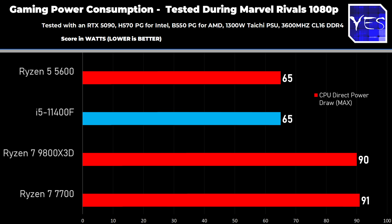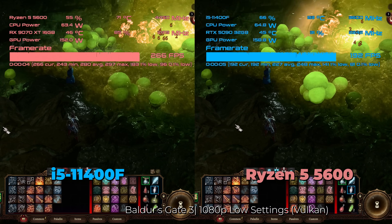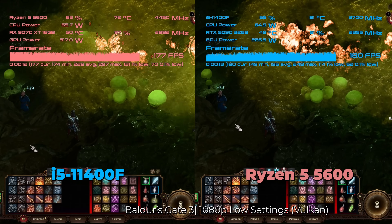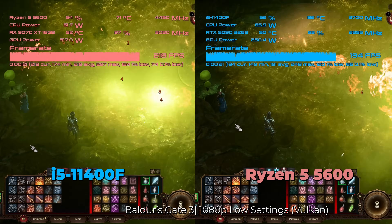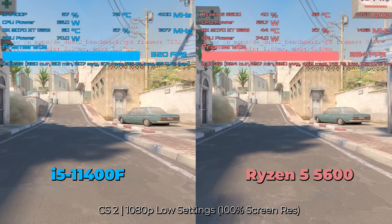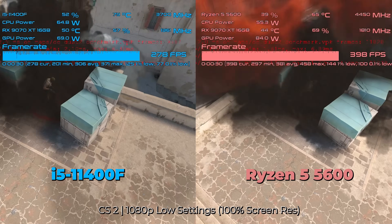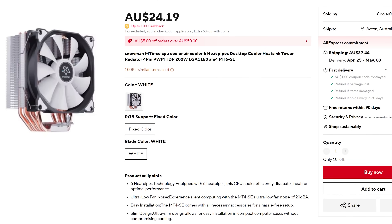With the basic Ryzen Stealth cooler on the Ryzen 5 5600, you're looking at around 80°C in a 23°C ambient environment. The 11400F with a cheap generic cooler also hit around 80°C. For daily gaming, I'd suggest spending a little more on something like the traditional Snowman cooler I've recommended for years, or newer cheaper options on AliExpress that do a better job. That small investment drops temps to under 70°C — likely in the 60°C region while gaming — which makes a huge difference for CPU longevity and peace of mind.